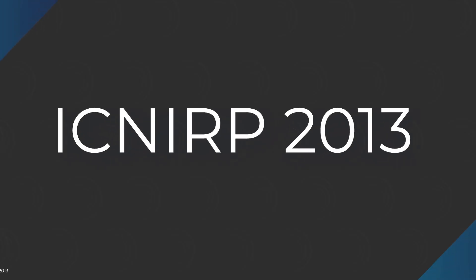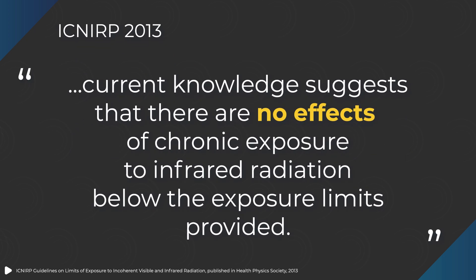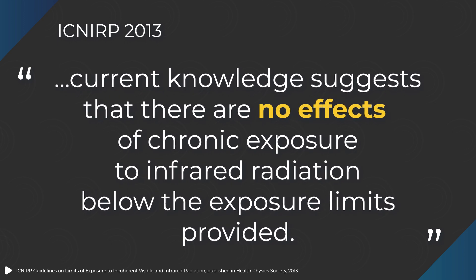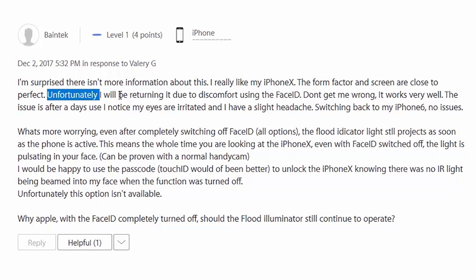What about the long-term effects of exposure to infrared? The ICNIRP says: "Current knowledge suggests that there are no effects of chronic exposure to infrared radiation below the exposure limits provided." Some people report discomfort after using iris scanning or Face ID, and it's possible that some people are more sensitive to infrared than others. But eye strain can also come from other sources, such as using your phone on high brightness or for too long without a break. If you're worried, the simple solution is to turn off Face ID or iris scanning and see if you notice a difference.